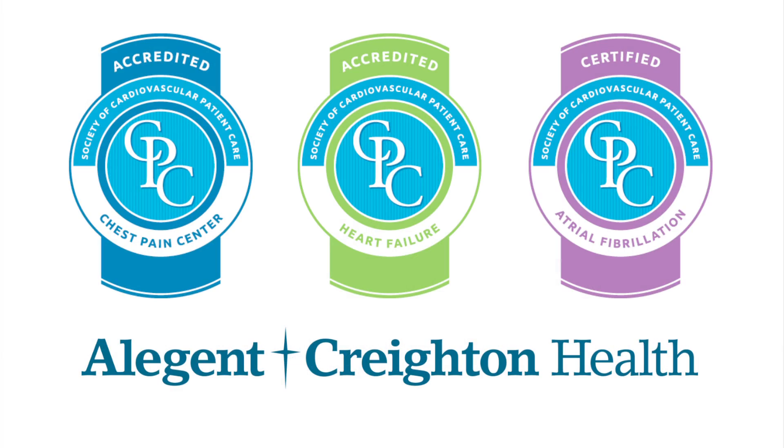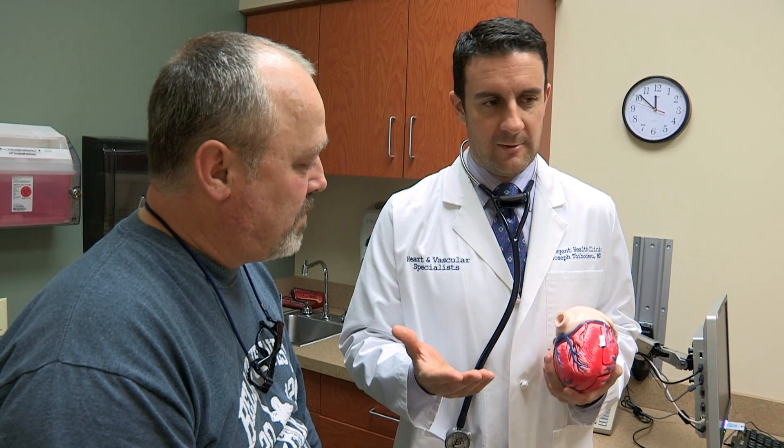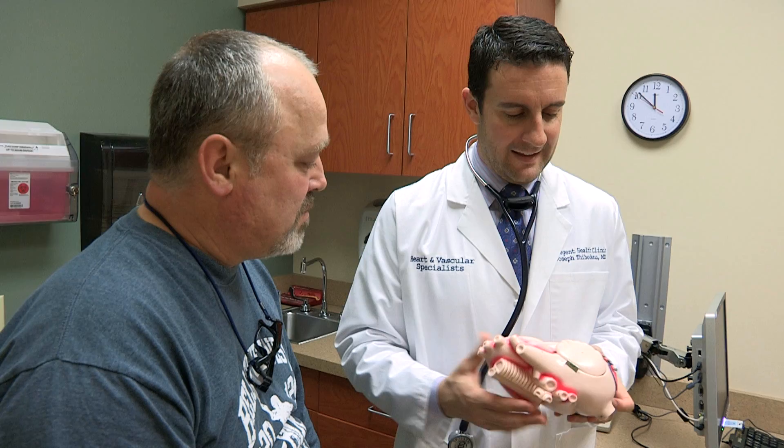Allegiant Creighton Health has developed a system of care for patients with heart failure. In addition, we are certified in heart failure. Our goals are to help our patients feel better, stay out of the hospital, and live longer.